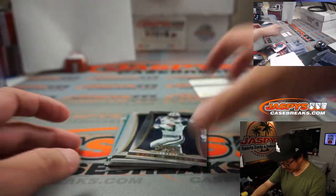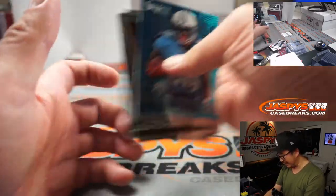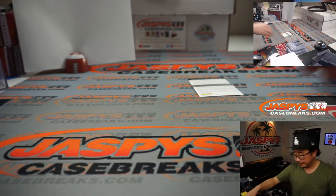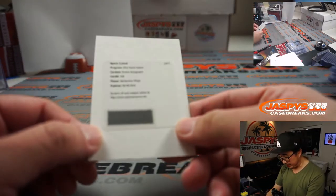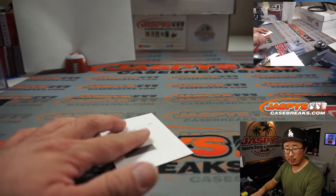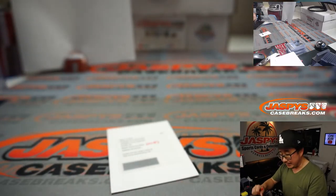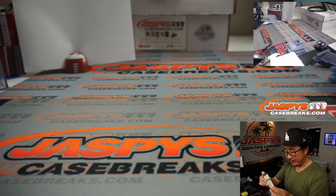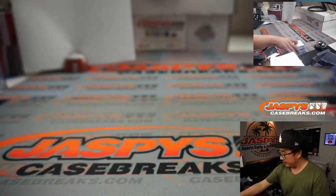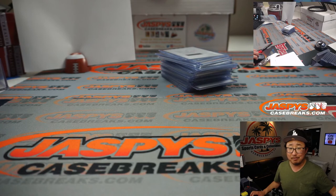Nothing too crazy here, but I appreciate everyone giving this a shot. It's always fun to go back in time to see what we can pull. That was Four Box Division Break No. 3 from JaspiesCaseBreaks.com — 2013 Panini Select Football. Thanks for watching. More football in the store. I'm Joe, and I'll break that with you next time. Bye-bye.